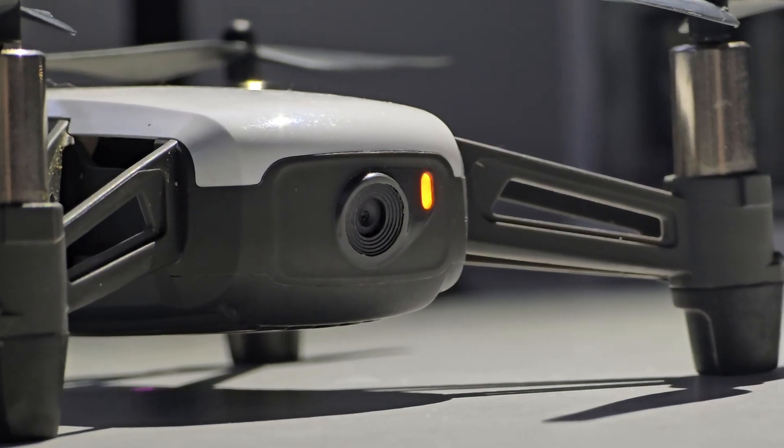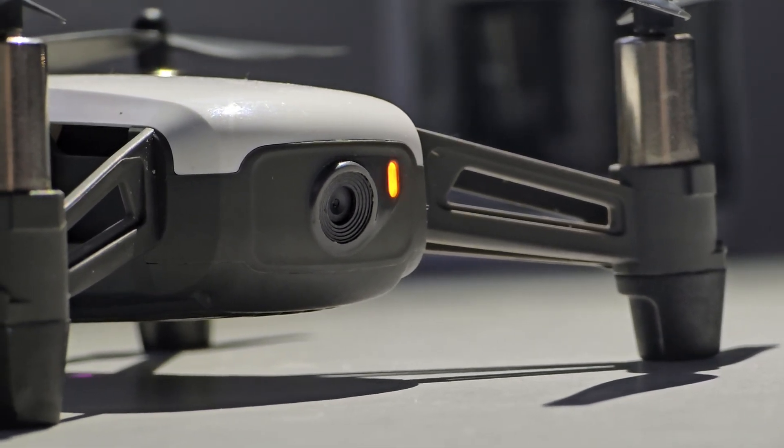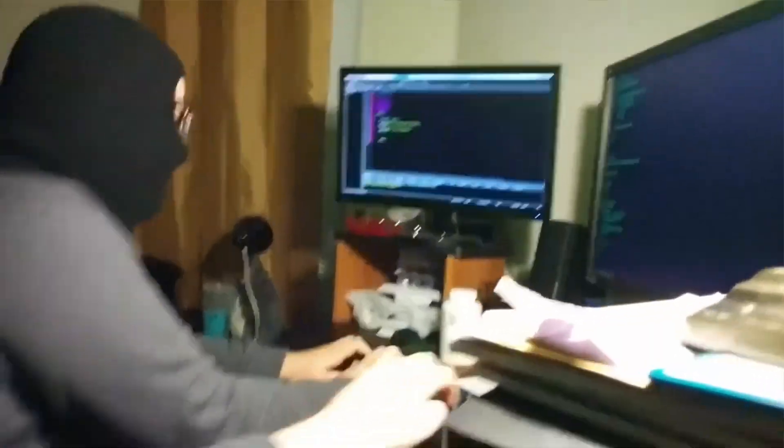Pro number 3: 720p video. Okay, it's not 4K, but for $100, it's great for quick TikToks or spying on your dog. And did I mention you can code it to do tricks? Nerd goals.